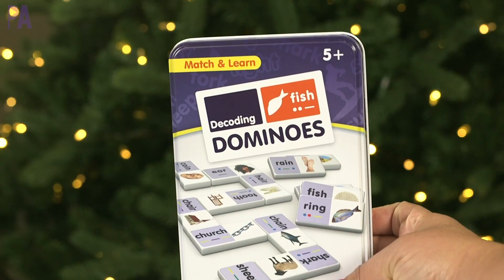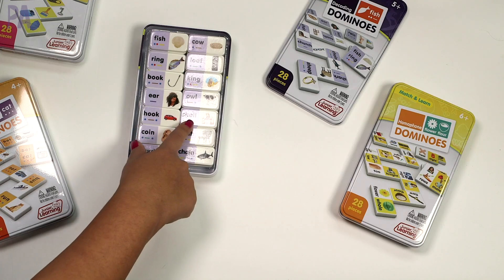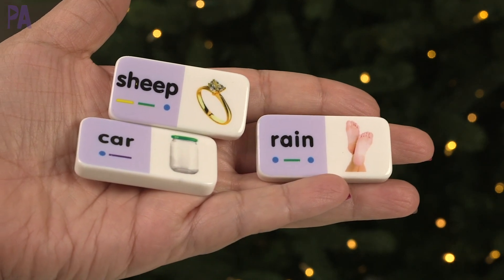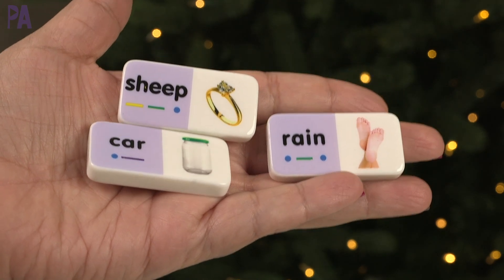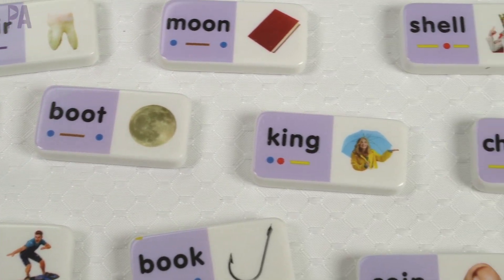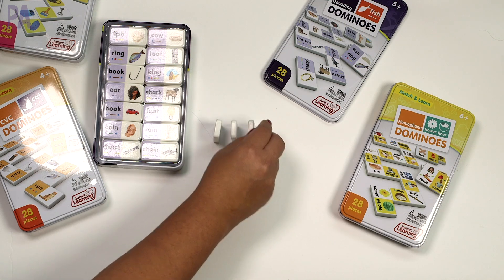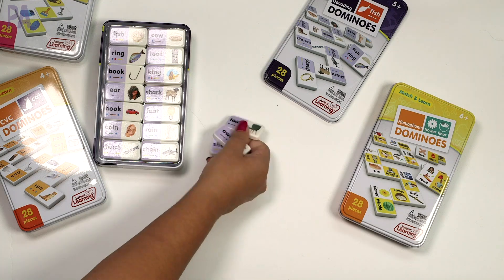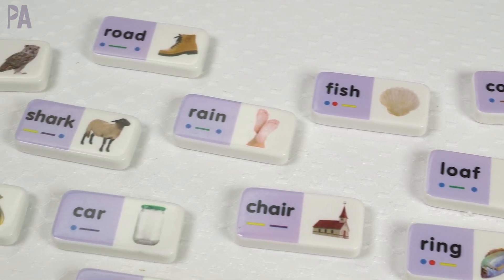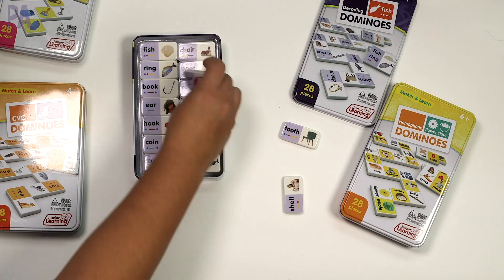Next up is the decoding dominoes for ages 5 and up — I think this might be one of my favorites. We have the words with a little indication at the bottom showing what type of word it is: where the consonants, vowels, blends, and all that are located. Then we have the picture on the other side. You can introduce it simply by checking understanding of the words, then play dominoes, then expand further. My kids even love setting up dominoes as little knockdown chains, so I can see them doing that too. I'd recommend starting with CVC words, then moving to decoding once those skills are mastered.